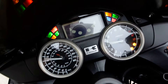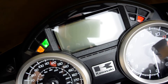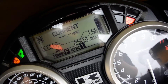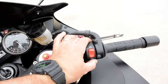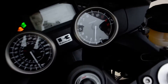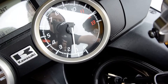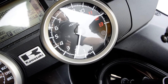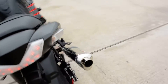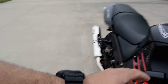Let's go ahead and take a look at that dash. So this one has 2,503 miles. Let's go ahead and crank her up. The bike runs real good, just like it's supposed to.